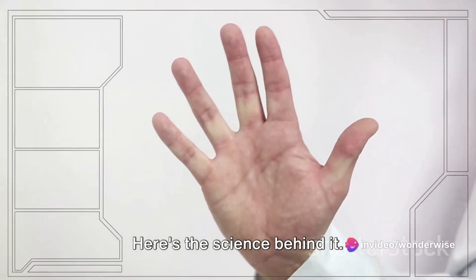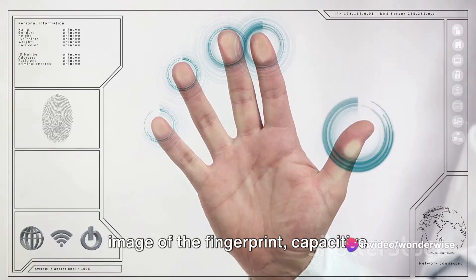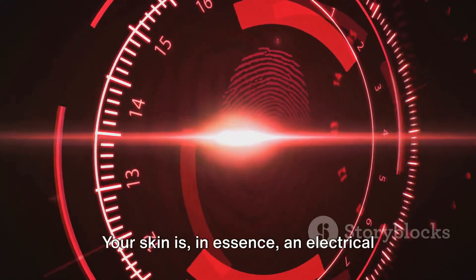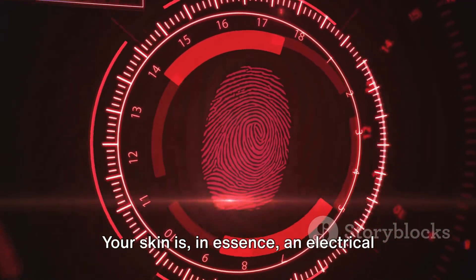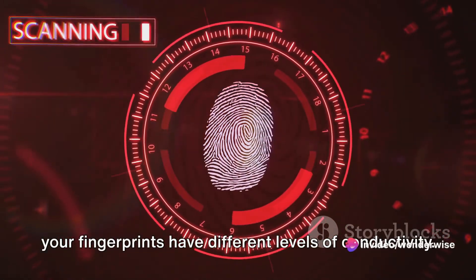Instead of relying on light to capture an image of the fingerprint, capacitive scanners utilize the body's natural electrical conductivity. Your skin is, in essence, an electrical conductor. And the ridges and valleys of your fingerprints have different levels of conductivity.